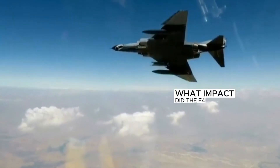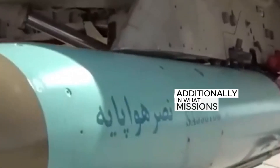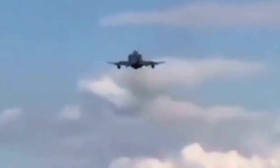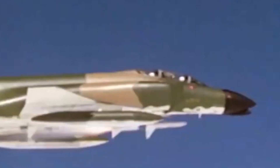The F-4 Phantom features outstanding design elements including a wide-wing structure, high maneuverability, and advanced radar systems. The wide-wing structure makes the aircraft more stable at higher speeds, while its high maneuverability is a great advantage in close air combat with enemy aircraft.